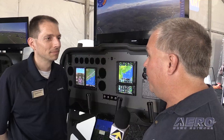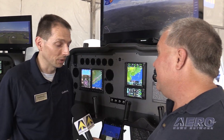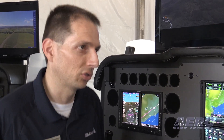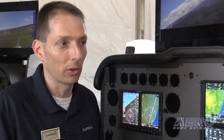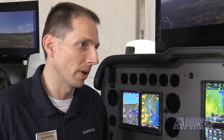Already some impressive features, but there are a few other surprises with this new release too. We've added support for RF leg types — radius-to-fix leg types. These are GPS approaches that allow you to get into some pretty tight spaces. There are new GPS approaches being developed — one is over in Carlsbad, California, where you're nestled amongst the mountains — and it basically gives you curved approach routes into those types of airports while still getting you low minimums.